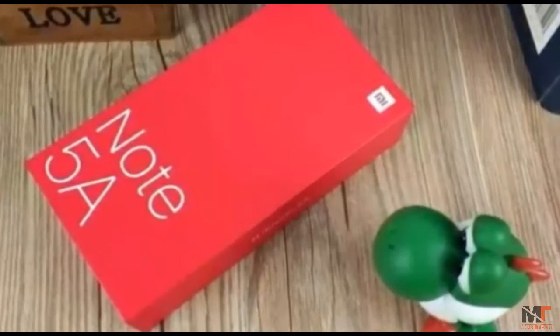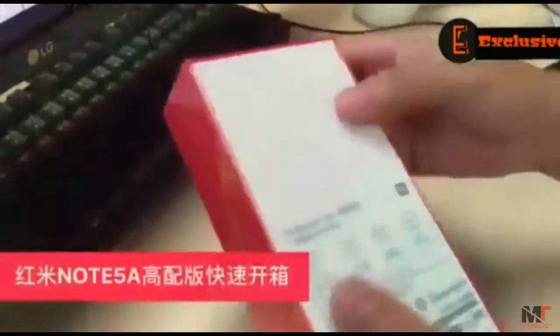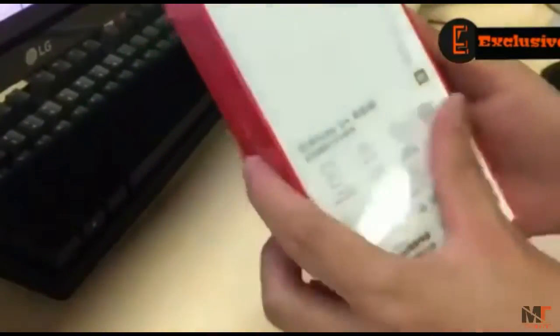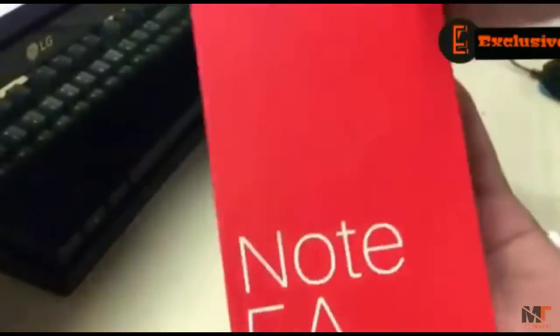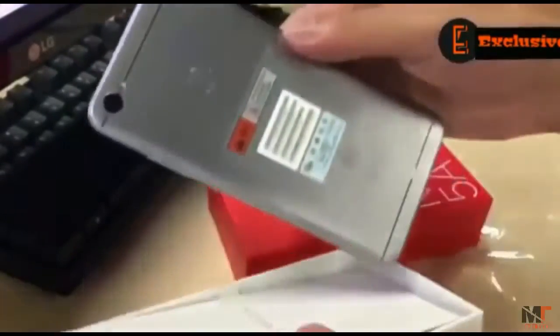Yesterday Xiaomi launched its newest flagship, Redmi Note 5A. So let's quickly take a look at its unboxing — the box is in red color. Let's remove its plastic and take a first look at the device itself. Yesterday, Xiaomi held an online live broadcasting to release the Xiaomi Redmi Note 5A.